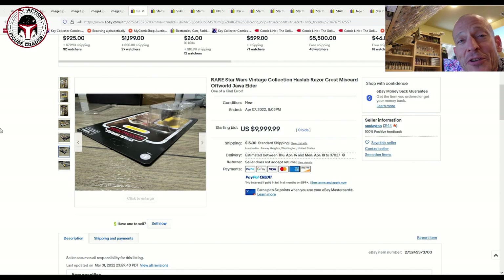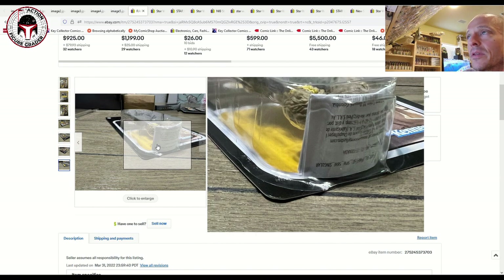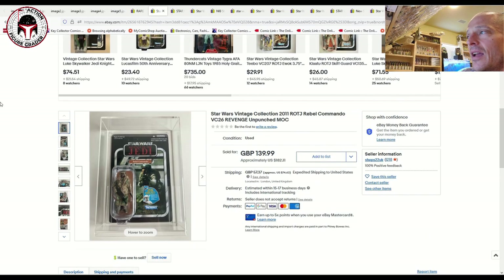It was listed for $10,000 plus $15 shipping and did not sell. Good luck to the seller — I hope you get it sold. I'd be hard-pressed to pay that kind of money for it, but somebody may — you never know.